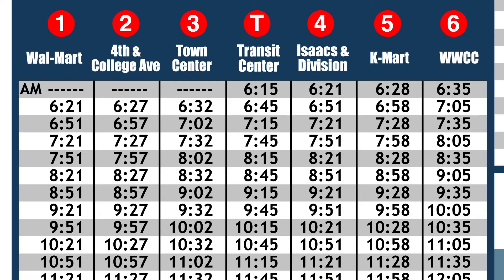Looking at the bus schedule, you'll see the Route 1 eastbound bus leaves the Transit Center at 8:15 a.m., and you'll need to be at Walla Walla Community College for your 9 a.m. class.